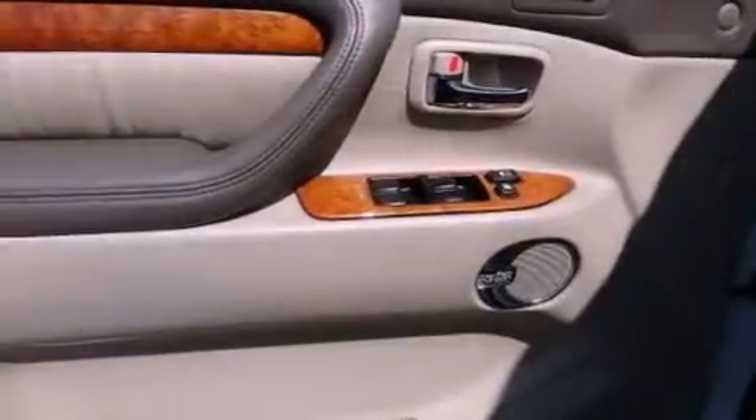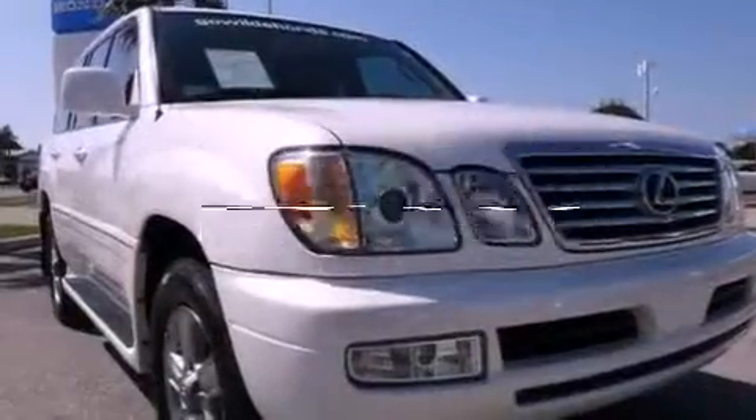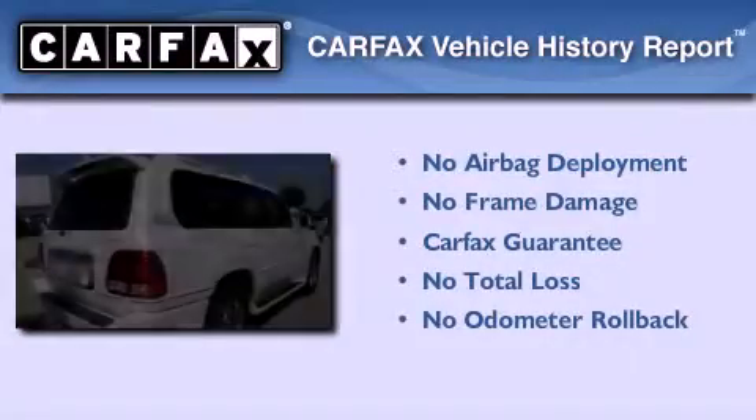Stability control, air vents for rear-seated passengers, and this vehicle has less than 55,000 miles. Not to mention that this Lexus qualifies for the Carfax buy-back guarantee.